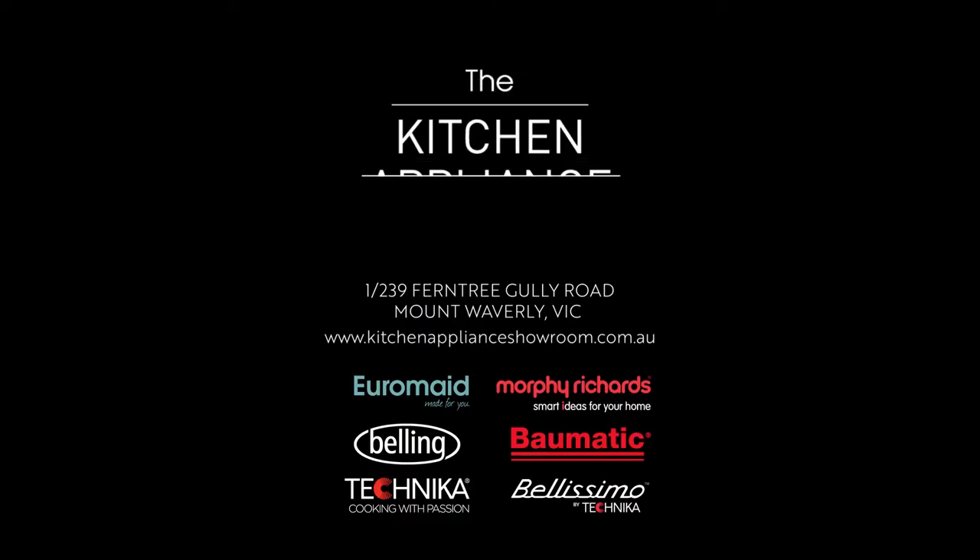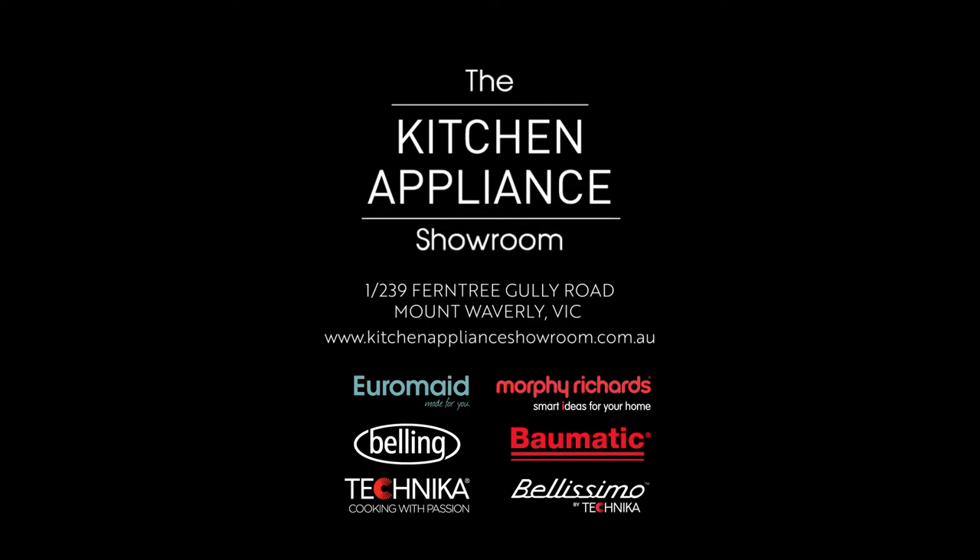Visit us at 1/239 Fentree Gully Road, Mount Waverley, or go online to www.kitchenapplianceshowroom.com.au.